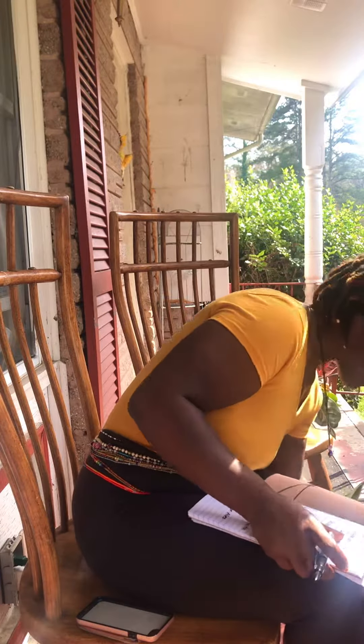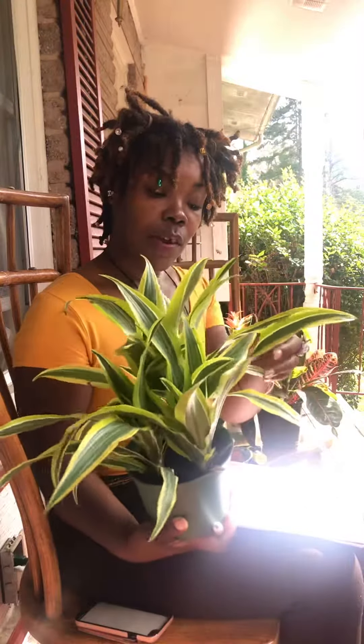And then I found this beautiful Dracaena Reflexa, also known as the Dragon Tree, which I love. I'll probably get more of these. It's very pretty.